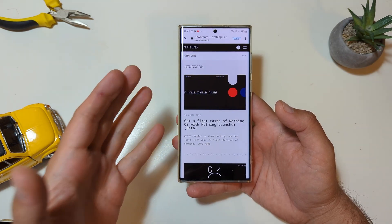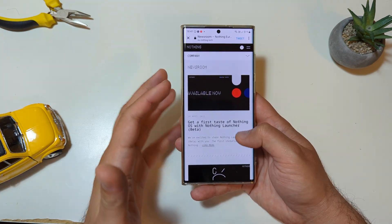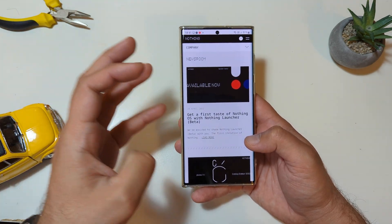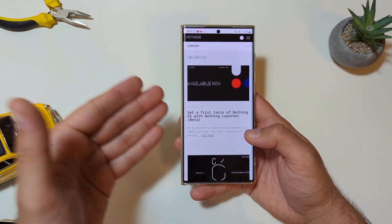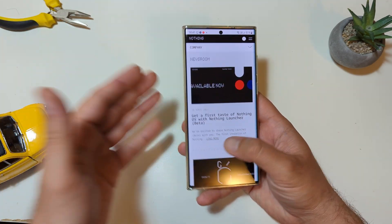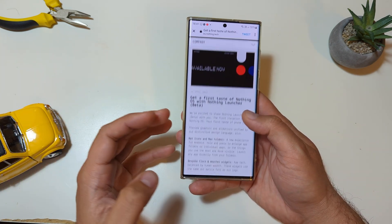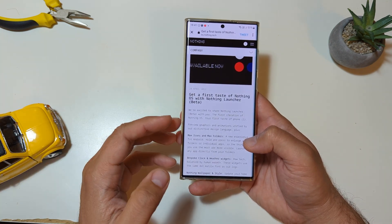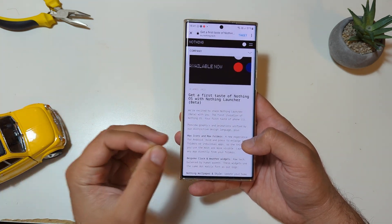A while ago, Carl announced they've been working on something new. There were a lot of rumors — it might be a phone, it might not be a phone, it might just be an OS, it might just be a launcher. But hey, it is available right now as a launcher, so get your first taste of Nothing OS with the Nothing Launcher. They're very excited — that's the first iteration of Nothing OS, your first taste of a phone.